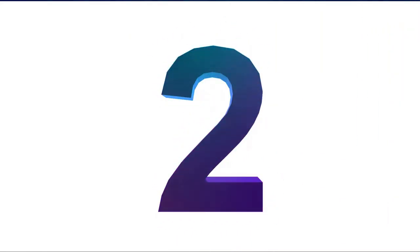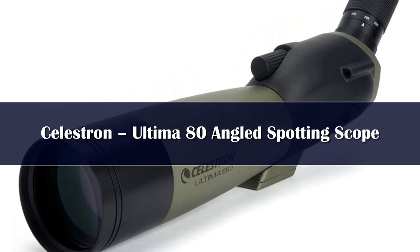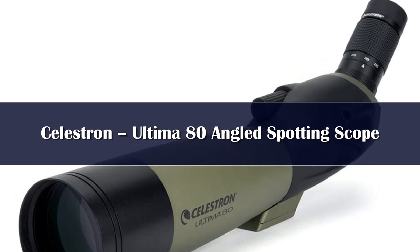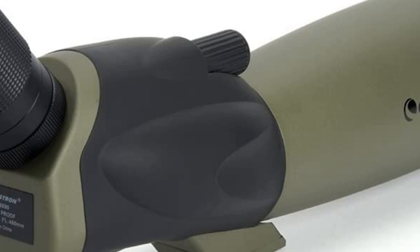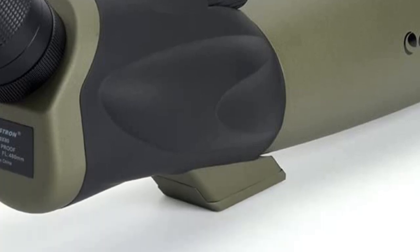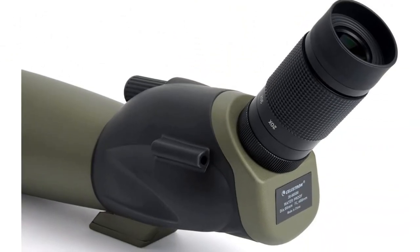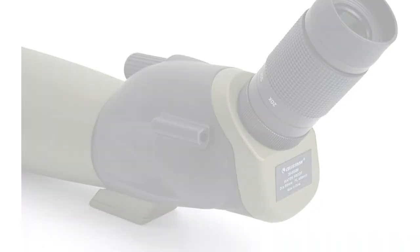Number 2. If you're going to go cheap, go big. While more expensive spotting scopes can improve light transmission with fancy coatings and prism technology, there's no substitute for a bigger objective lens when it comes to bringing in more light. The 80mm objective lens on the Ultima from Celestron makes for a heavy scope, but it offers much of the function, if not quality, of mid-tier scopes at a fraction of the price.